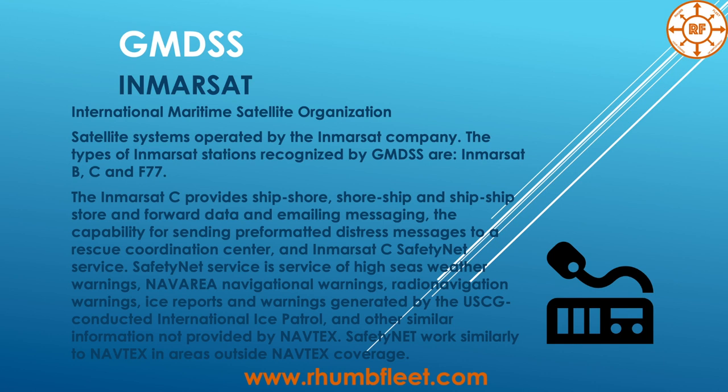Inmarsat C has the capability for sending pre-formatted distress messages to the Rescue Coordination Center and the Inmarsat C SafetyNET service. SafetyNET provides high seas weather warnings, NAVAREA navigational warnings, radio navigational warnings, ice reports, and warnings generated by the U.S. Coast Guard and the International Ice Patrol. SafetyNET works similarly to NAVTEX in areas outside NAVTEX coverage.